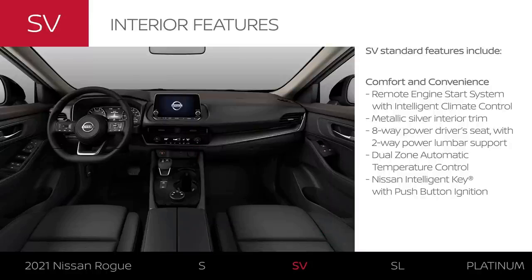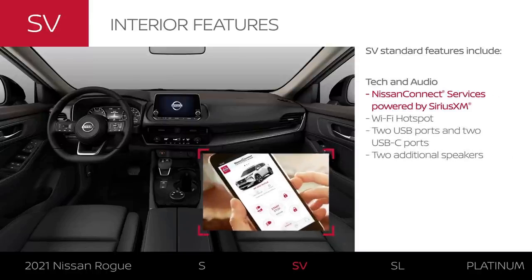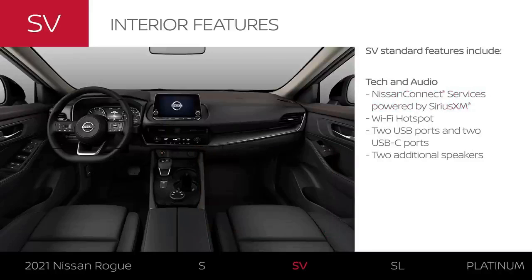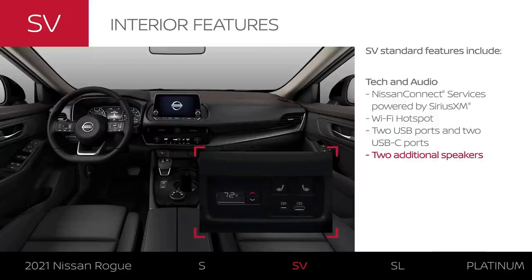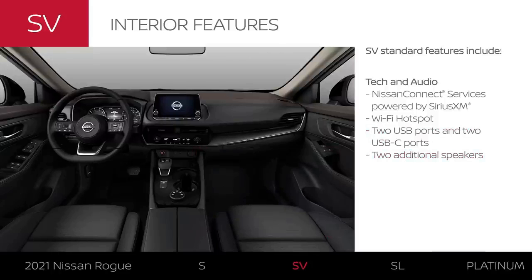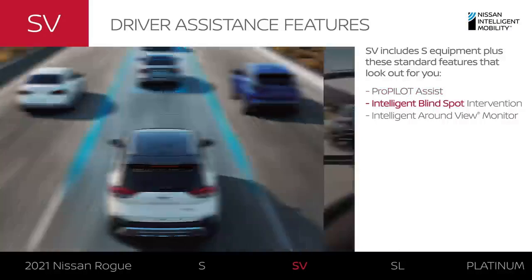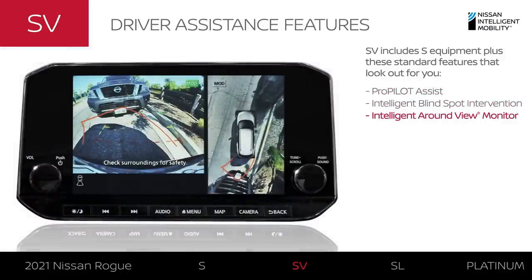The SV offers more technology, like Nissan Connect services, which lets you remotely access your Rogue through the dedicated smartphone app. You can even turn your Rogue into a Wi-Fi hotspot. There are more USB ports for more connections and more speakers for better sound. The SV adds technology to help improve your drive, like ProPilot Assist, Blind Spot Intervention, and tech that helps you see more of what's around you.